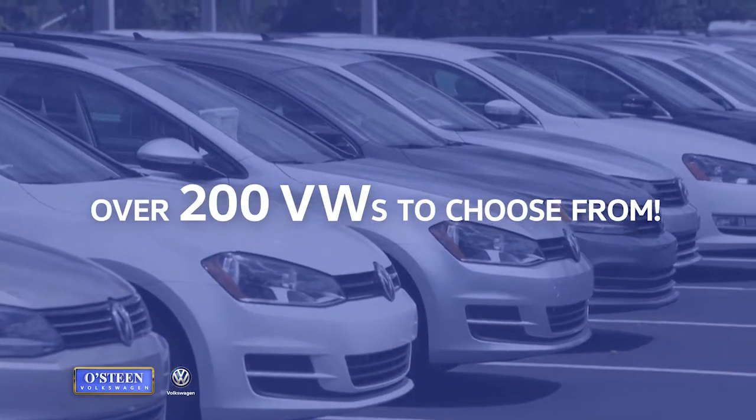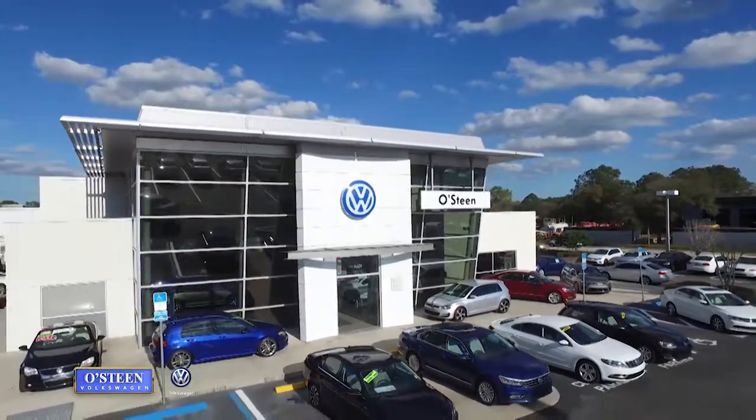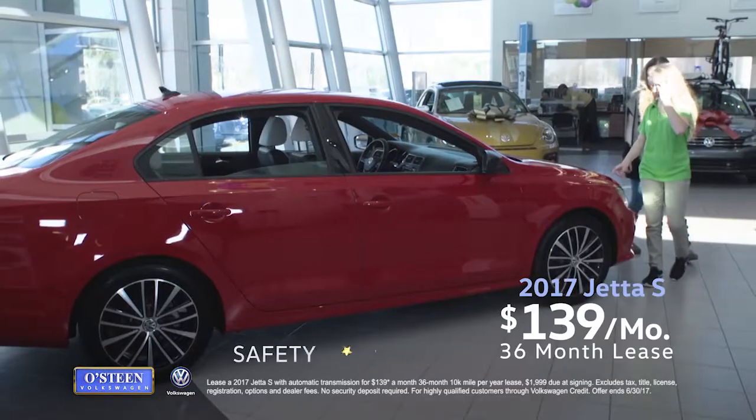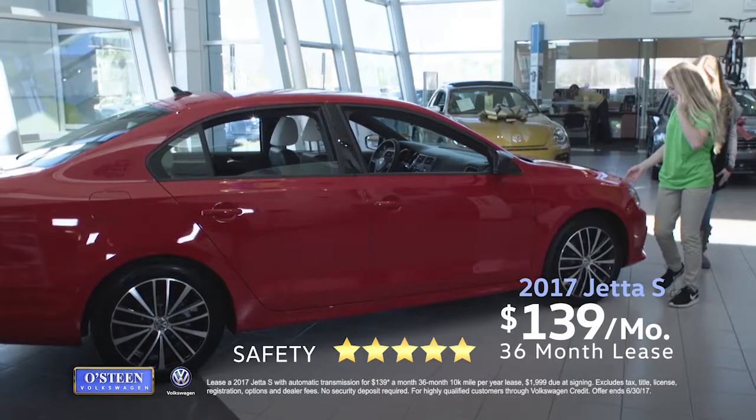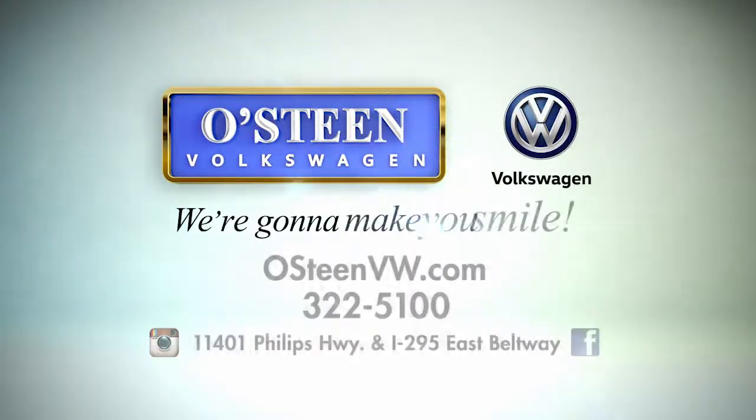With over 200 new and pre-owned Volkswagens to choose from, Osteen Volkswagen has exactly what you're looking for. You can lease a technology rich 2017 Jetta S for just $139 per month. Osteen Volkswagen, we're gonna make you smile.